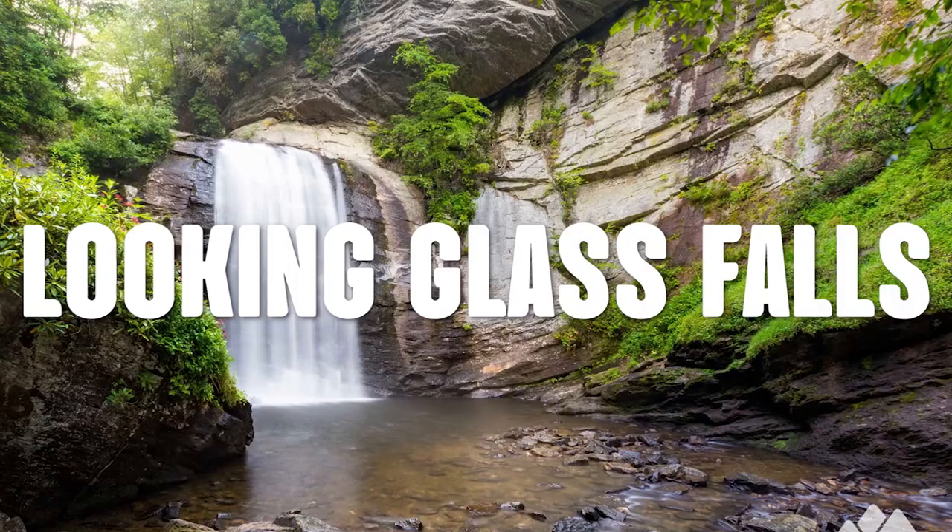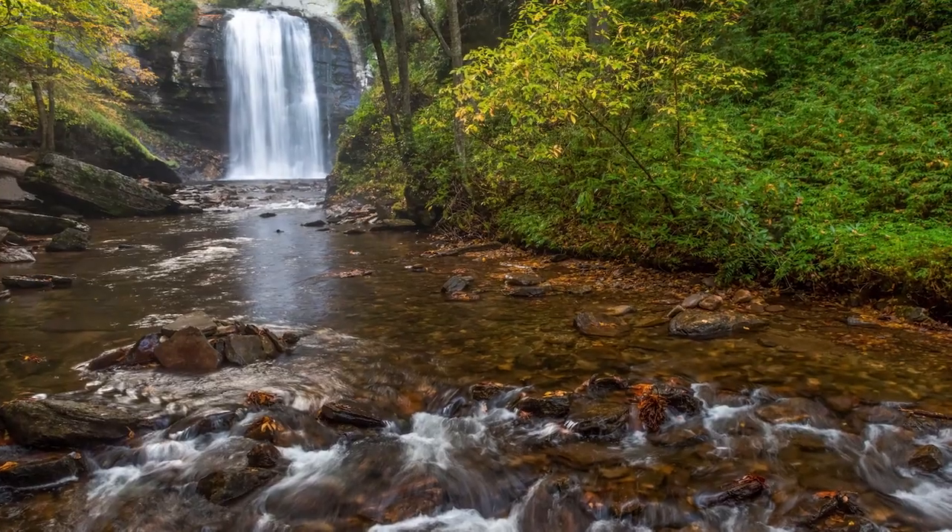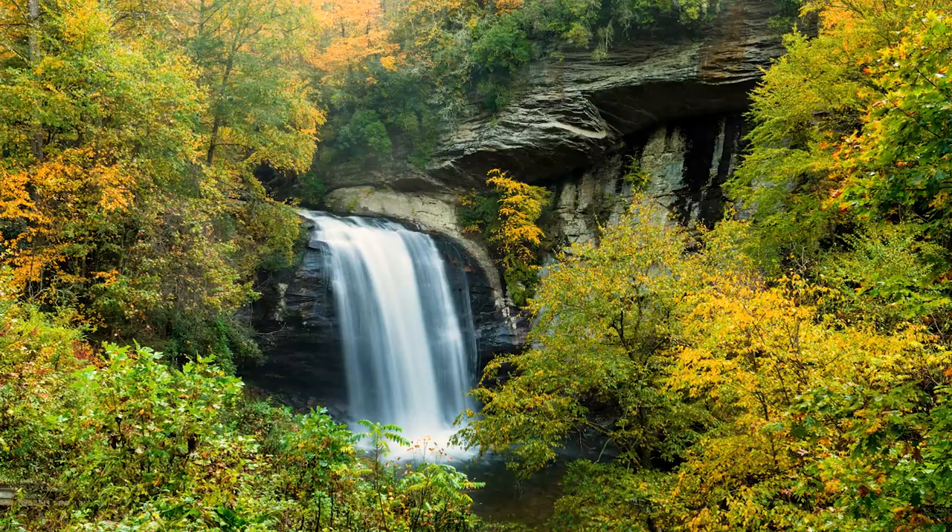Our first waterfall, in no particular order, is Looking Glass Falls. Located in the Pisgah National Forest, this stunning cascade is a must-see for nature lovers and outdoor enthusiasts. As you approach the falls, you'll be greeted by the sound of rushing water and the sight of mist rising from the base. The 60-foot-tall waterfall flows over a smooth sloping rock face, creating a curtain of water that's truly a sight to behold. This may be the easiest waterfall to reach — you can practically view it from your car.